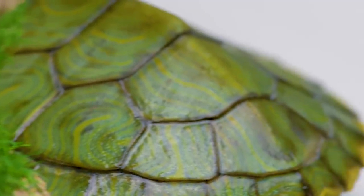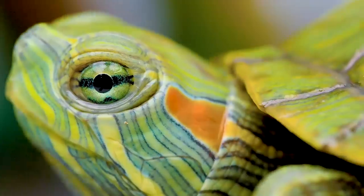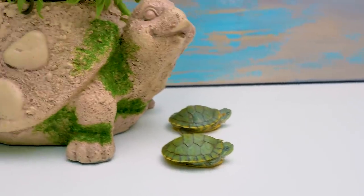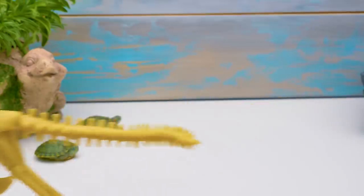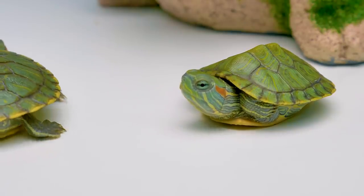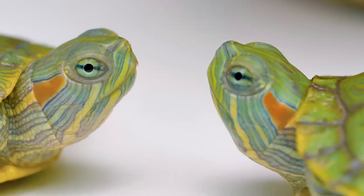Hey guys! Do you want to see some animals that lived in the dinosaur era? Don't be surprised - turtles appeared on our planet Earth together with the dinosaurs 200 million years ago. These two beauties are still very young, but their ancestors once lived together with the dinosaurs.